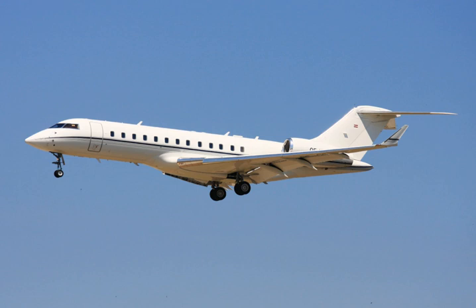NetJets operates at least six, and large corporations like Aetna, Caterpillar, Citigroup, Limited Brands, McDonald's and Texas Instruments fly the aircraft.